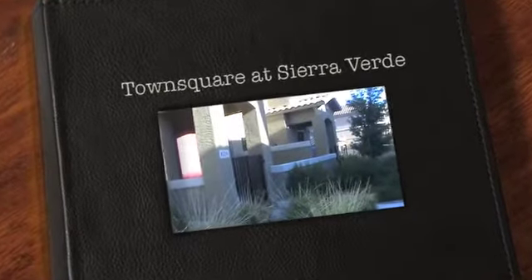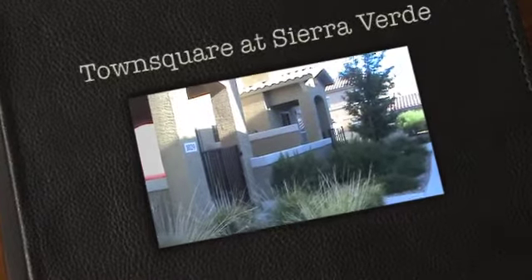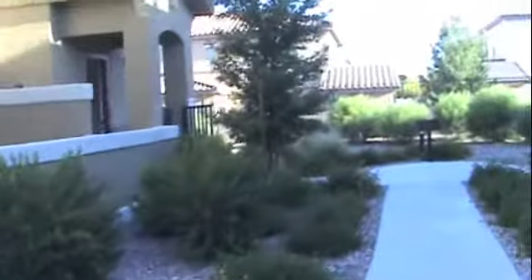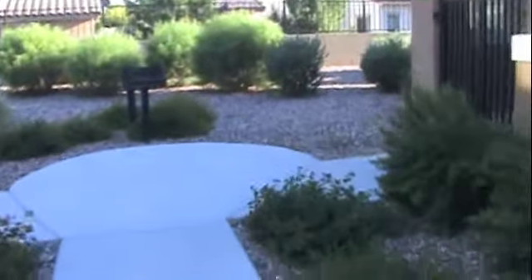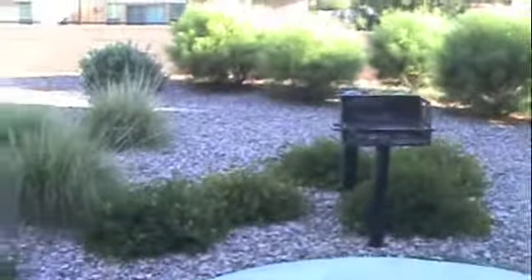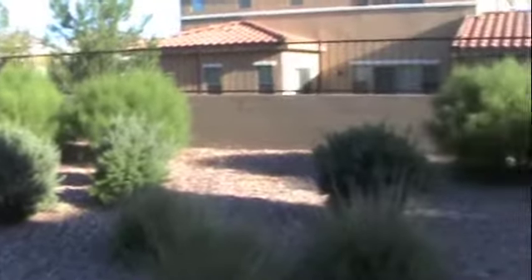I am here at 15240 North 142nd Avenue and I'm looking at units 1029 and 1028. They're adjacent units. We're going to start with 1028 which is a little bit farther back. You can see they're in this kind of cul-de-sac area here. There's a barbecue area and then some desert landscaping that separates it from the next grouping of units.